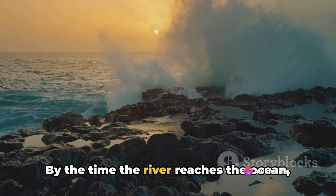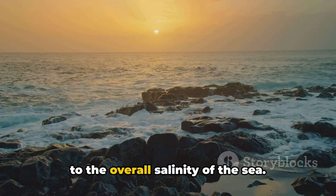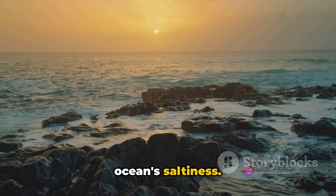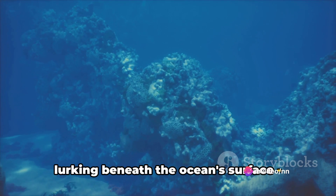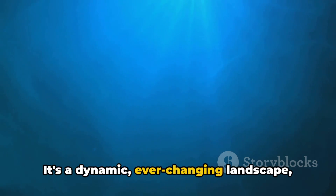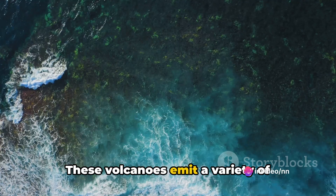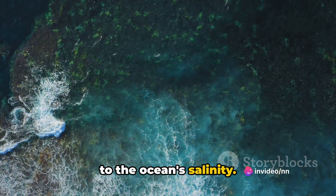By the time the river reaches the ocean, it has collected a significant amount of these salty components, which contribute to the overall salinity of the sea. But that's not the only source of the ocean's saltiness. There's another important contributor lurking beneath the surface: underwater volcanic activity. The seafloor is a dynamic, ever-changing landscape home to thousands of underwater volcanoes, which emit a variety of chemicals including salts, further adding to the ocean's salinity.